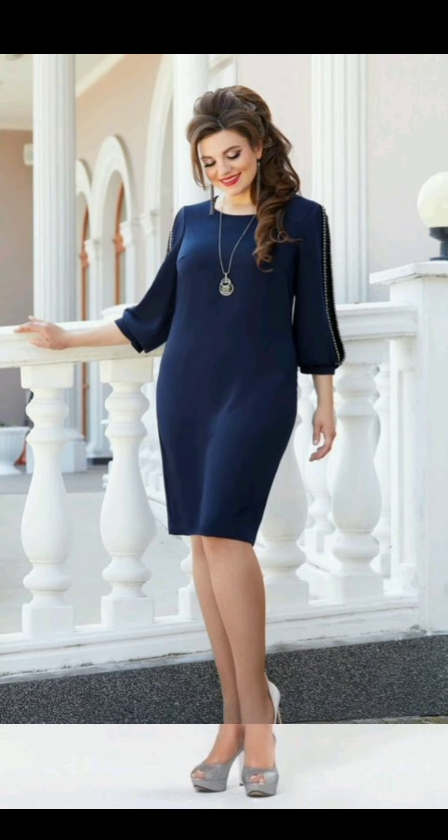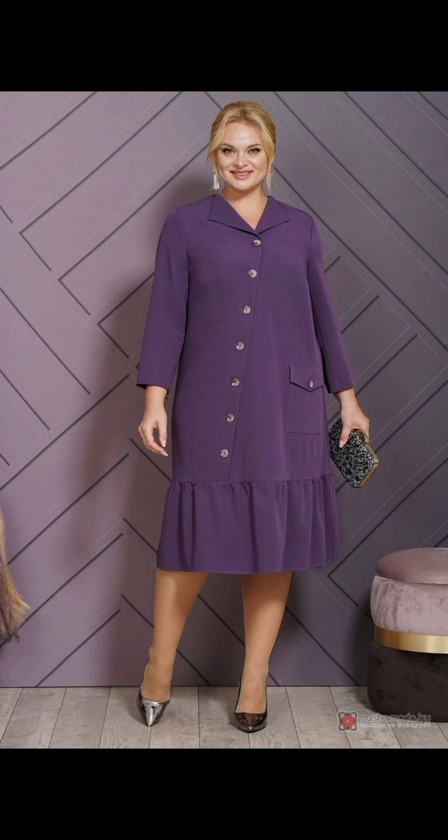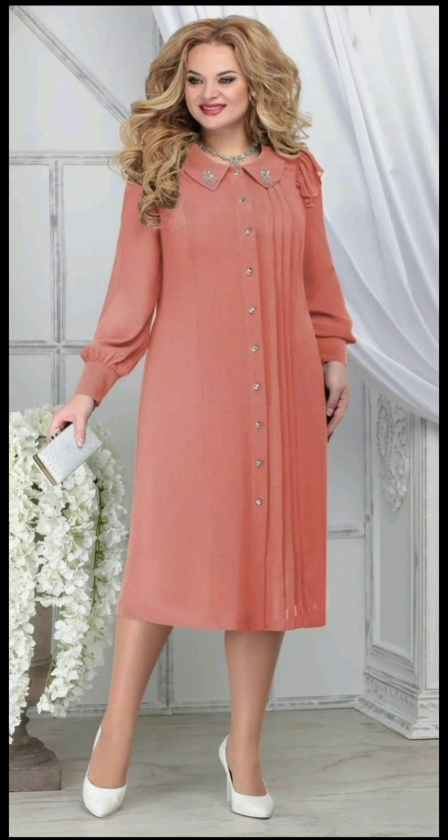Opt for fabrics that have a luxurious and elegant feel, such as silk, lace, chiffon, or velvet. Ensure the dress is tailored to fit perfectly. Moreover, add accessories like a statement necklace, earrings, or a stylish clutch to complement the dress. Also consider the hairstyle, makeup, and shoes.